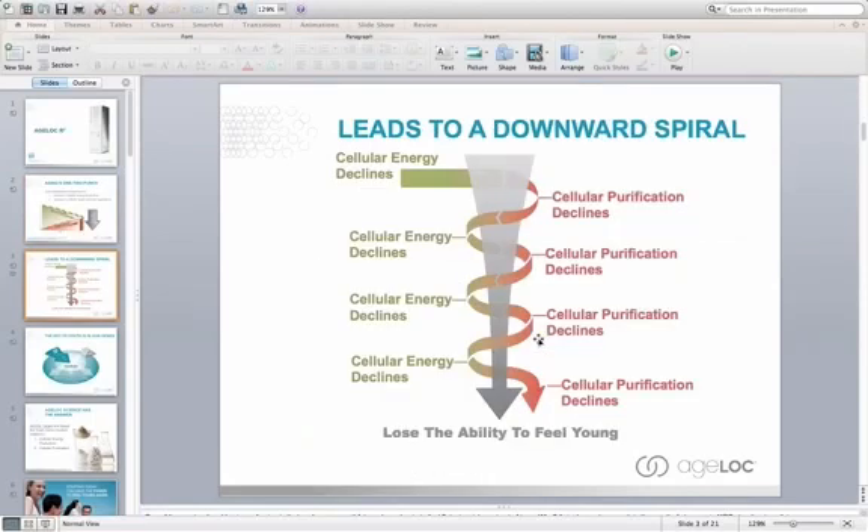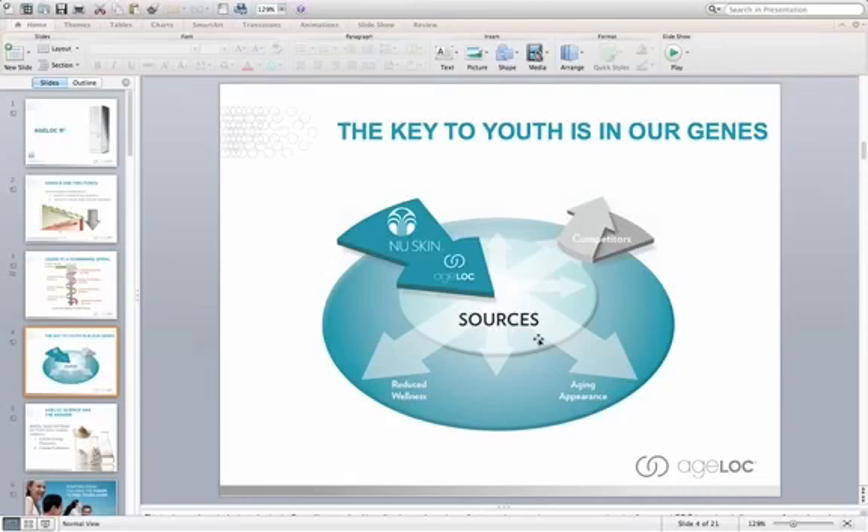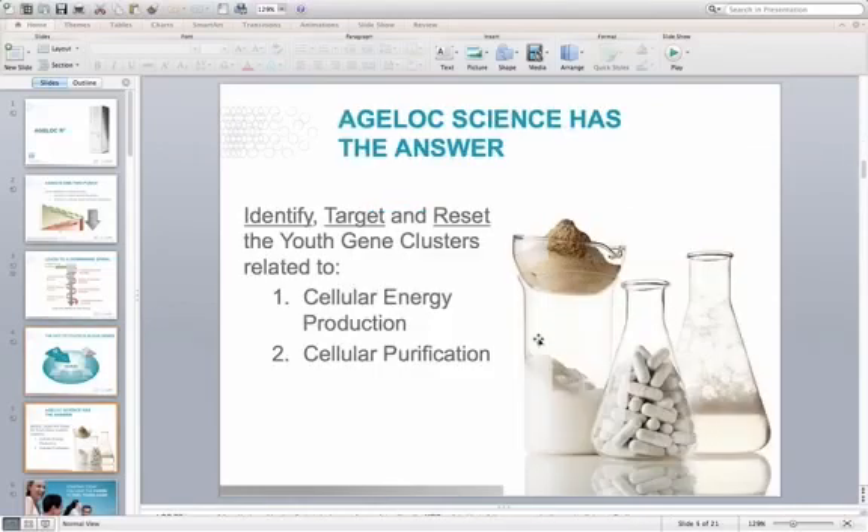What happens is a downward spiral of cellular energy declining and cellular purification declining. We don't feel as good as we did when we were younger, and we can't do the things we used to do. With NuSkin's revolutionary AgeLok science, we're able to target the ultimate sources of aging. In the past, we were dealing with signs and symptoms of aging, but now with AgeLok, we can target the sources of aging which lie in our genetic code, identifying youth gene clusters related to aging in different tissues, then resetting the function of those genes back to how it was when you were young.